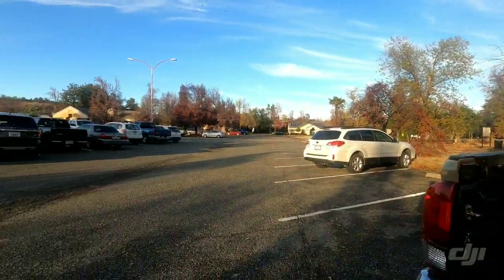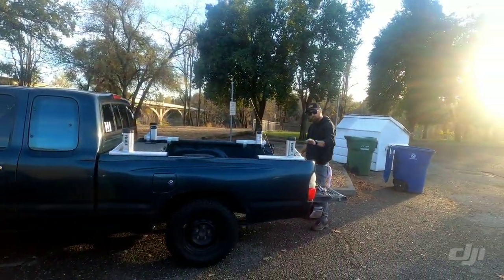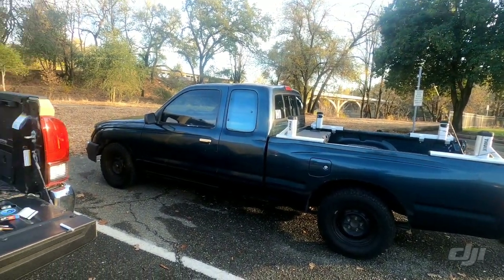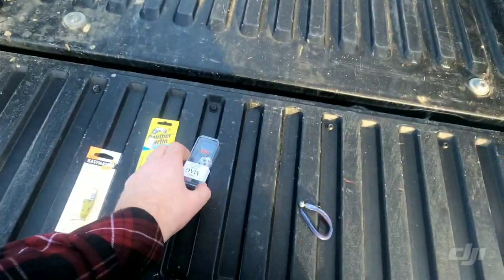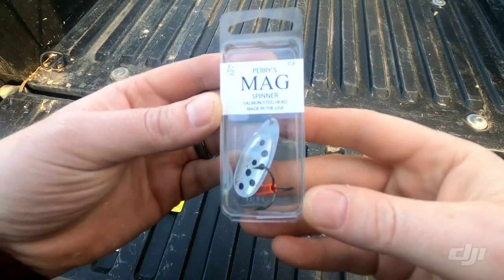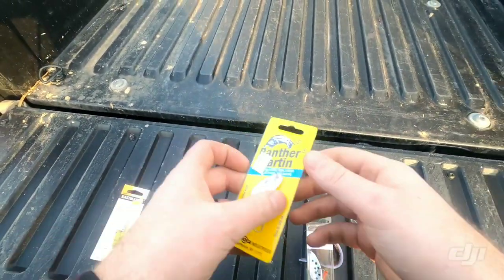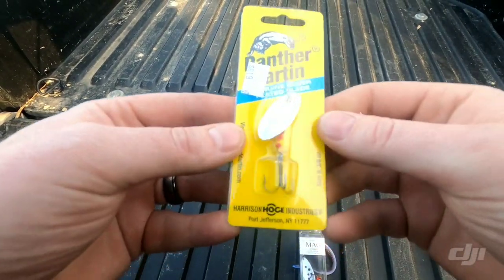This is basically suburban trout fishing — we're right in Redding. There are buildings all over the place. This is Fleet, by the way, fishing with him today. The river's right down here and it stretches all the way to Sacramento, hence the name. I'm fishing with a mag spinner — it's a steelhead and salmon spinner — and also the good old trusty Panther Martin.